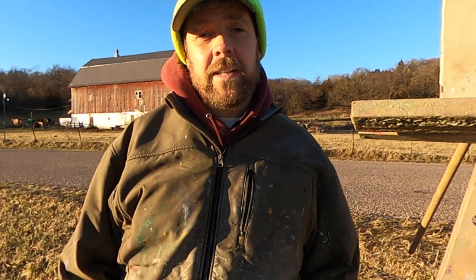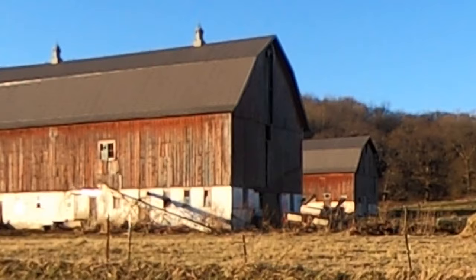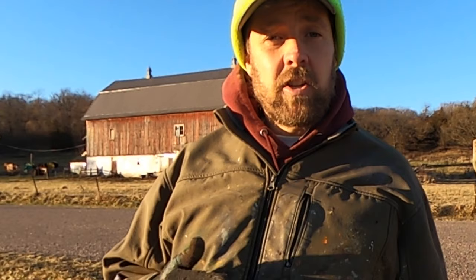The subject matter that we're going to be painting today is right behind me — it's these two weathered barns. I like the barn boards, the broken windows, and some of the windows on the barn. In today's painting, we're going to be trying to strip away those layers of detail and sort of unlearn what our analytic mind has taught us, and we're going to instead observe and paint using painter's eyes.